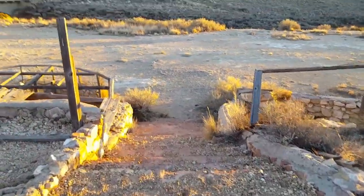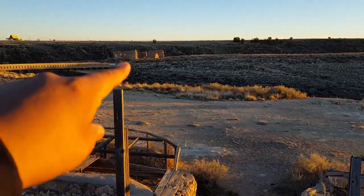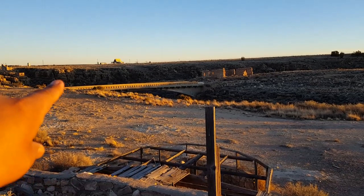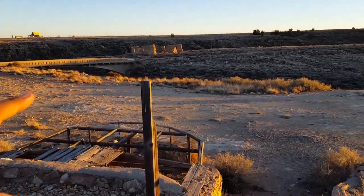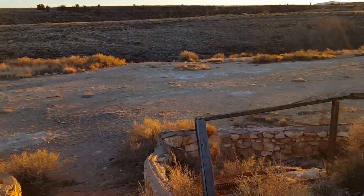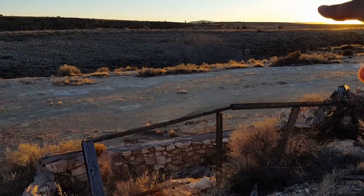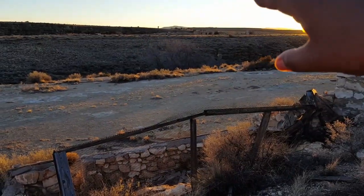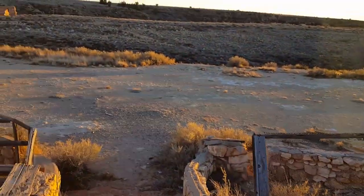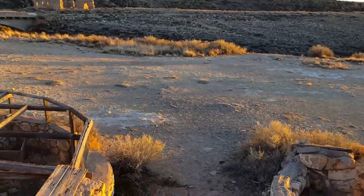Over there you can see those caverns — they used to be a resort here where people would come through and stay the night. The sun is blocking our view, but on the other side of that canyon right over there there's about 20 more that we're going to have to come back and explore. We can't do it tonight unfortunately because time is beating us and it's starting to get dark.